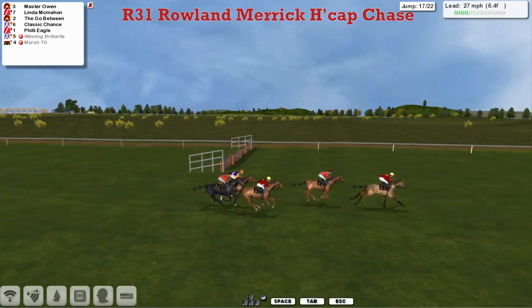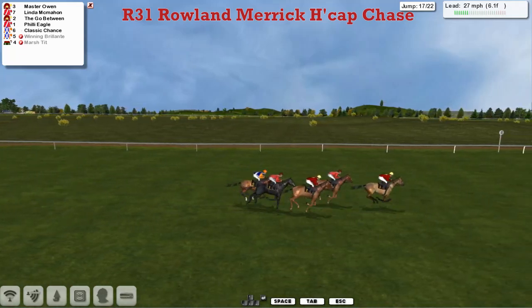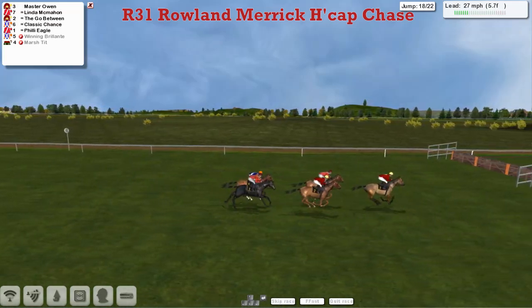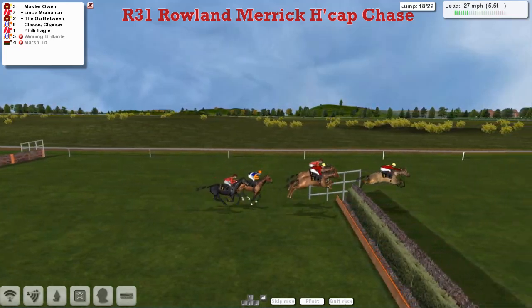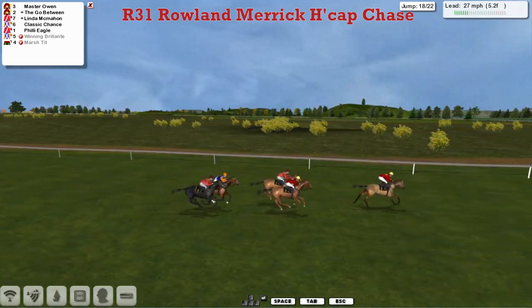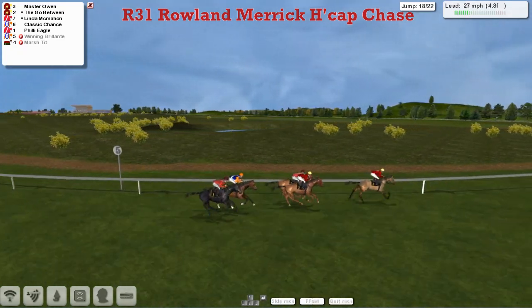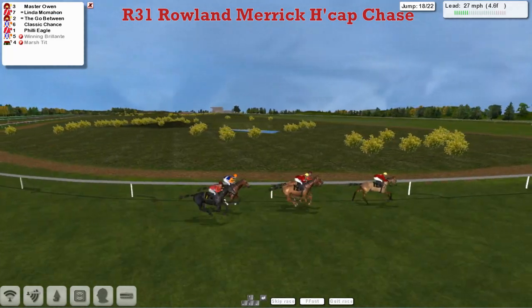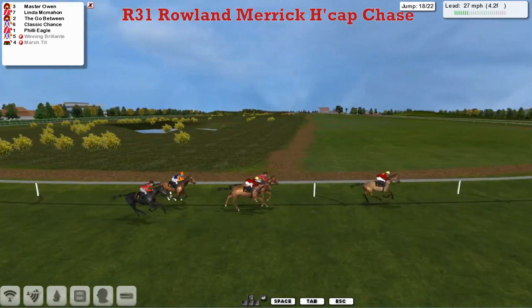Linda McMahon surrenders the lead for the first time to Maserone, who's gone on. Maserone has been a big disappointment so far this season — he's fallen quite a lot — so going into the lead doesn't necessarily mean he's going to win. They've got four or five opportunities to fall over. That's Maserone leading over this ditch — he jumped that one really well though. The Go-Between and Linda McMahon share second, then Classic Chance and Philly Eagle. There's only five or six lengths between the whole lot of them now — I wouldn't rule anything out, especially given that quite a few of these have had a tendency to get rid of the jockey.